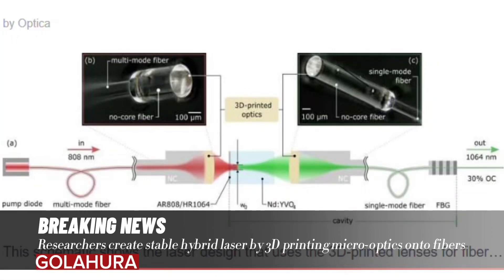Researchers have created a stable hybrid laser by 3D printing micro-optics onto fibers for the first time. They have shown that 3D-printed polymer-based micro-optics can withstand the heat and power levels that occur inside a laser. This advance enables inexpensive, compact, and stable laser sources.